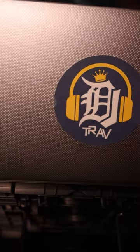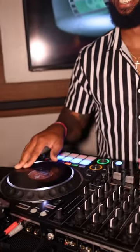DJ Trav will be providing all of the lovely tunes for tonight's event. We have a mix of pop, a little Michael Jackson, and so much more. Please follow him on Instagram at DJ Trav 313.